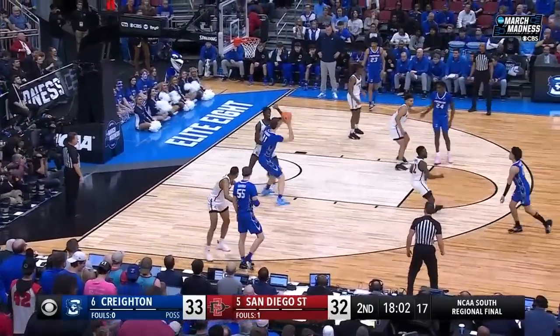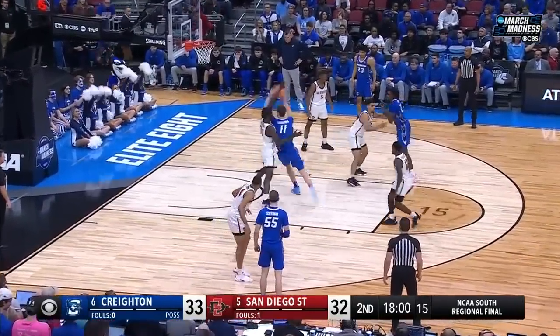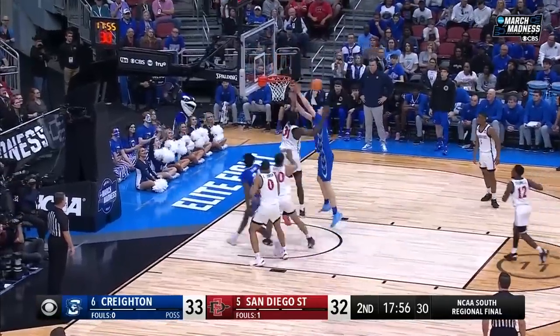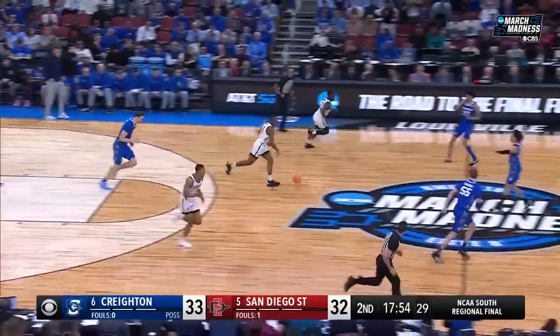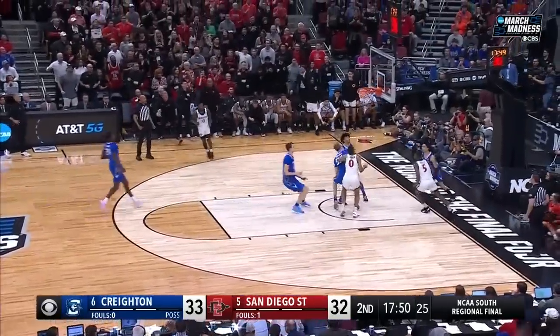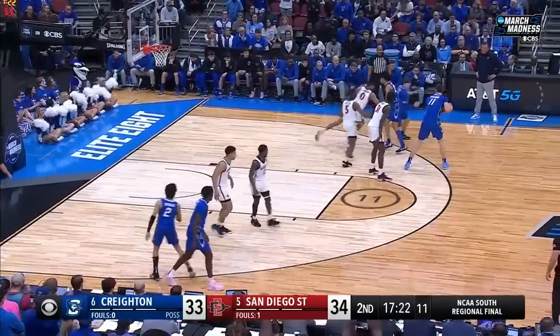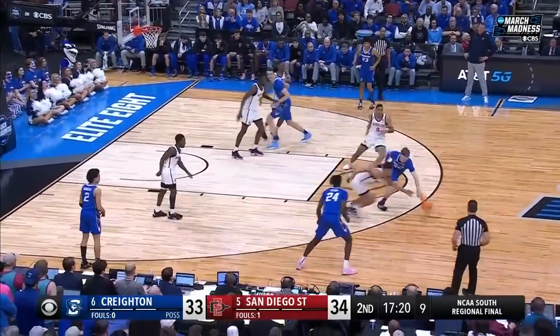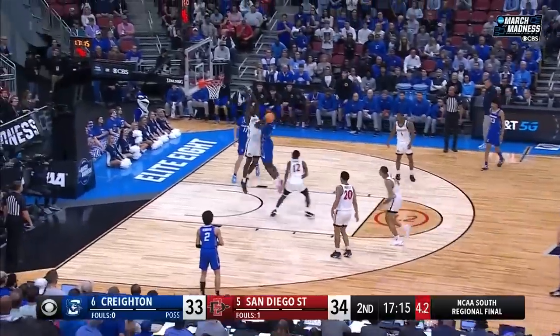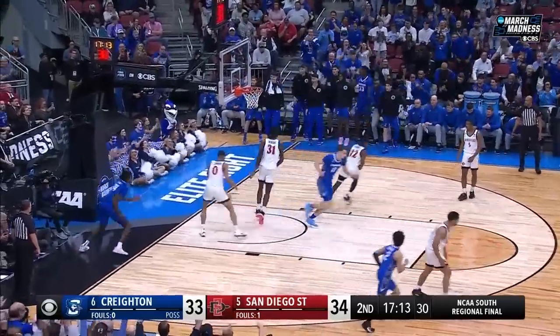They average about nine a game. They look for Kalkbrenner — denied by Mensah. Kalkbrenner sticks with it, couldn't finish. Here's Butler in the open floor — Butler lays it in. The victory over number one Alabama on Friday night, playing with a lot of confidence. Bradley trying to take it away, shot clock down to five — Kalkbrenner takes it in for two.